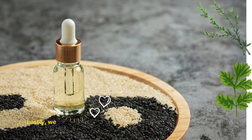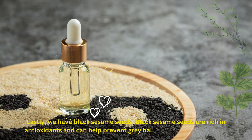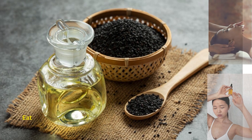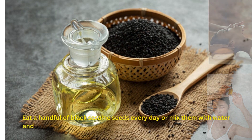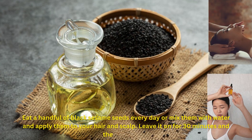Lastly, we have black sesame seeds. Black sesame seeds are rich in antioxidants and can help prevent gray hair and improve hair health. Eat a handful of black sesame seeds every day, or mix them with water and apply them to your hair and scalp. Leave it on for 30 minutes and then wash it off.